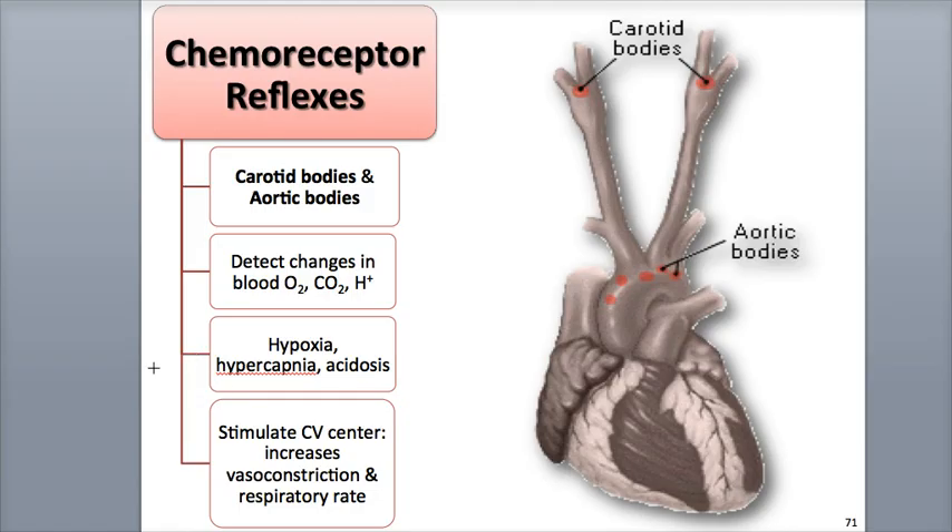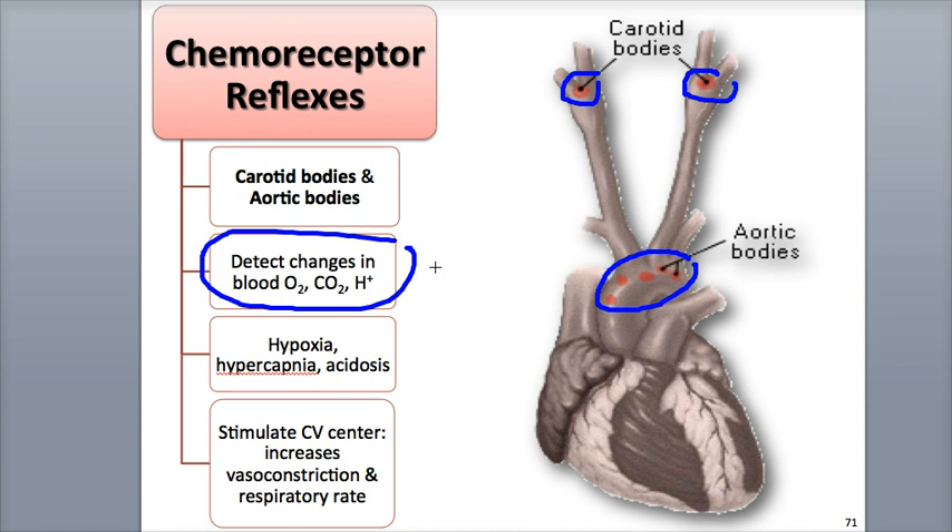The chemoreceptors are organized into clusters called carotid bodies, located near the carotid sinus, and aortic bodies found near the aortic sinus. They are able to detect changes in blood levels of certain chemicals, including oxygen gas, carbon dioxide, and hydrogen ions. Low blood oxygen (hypoxia), high hydrogen ion concentration (acidosis), and high carbon dioxide levels (hypercapnia) trigger the chemoreceptors to transmit impulses to the CV center, which then increases sympathetic stimulation to the arterioles and veins, resulting in more vasoconstriction and an increase in blood pressure.